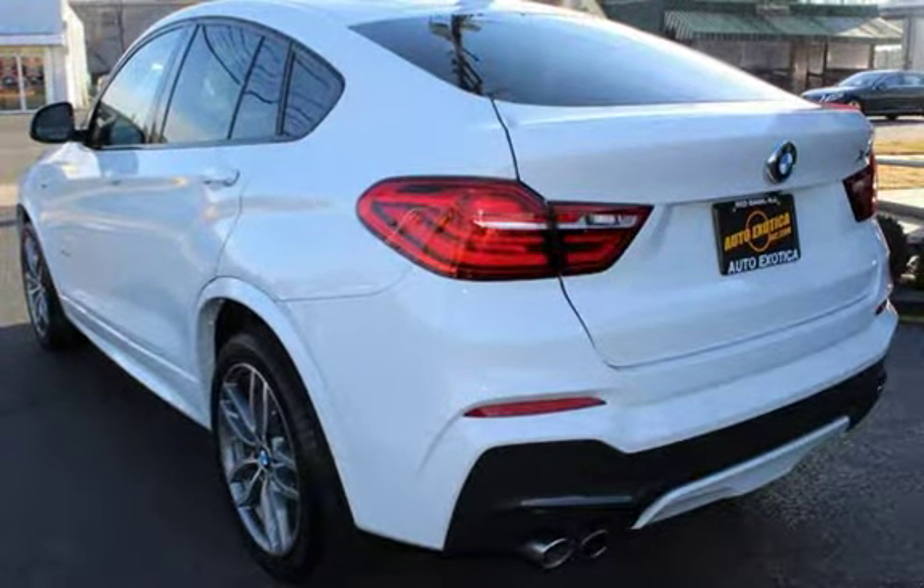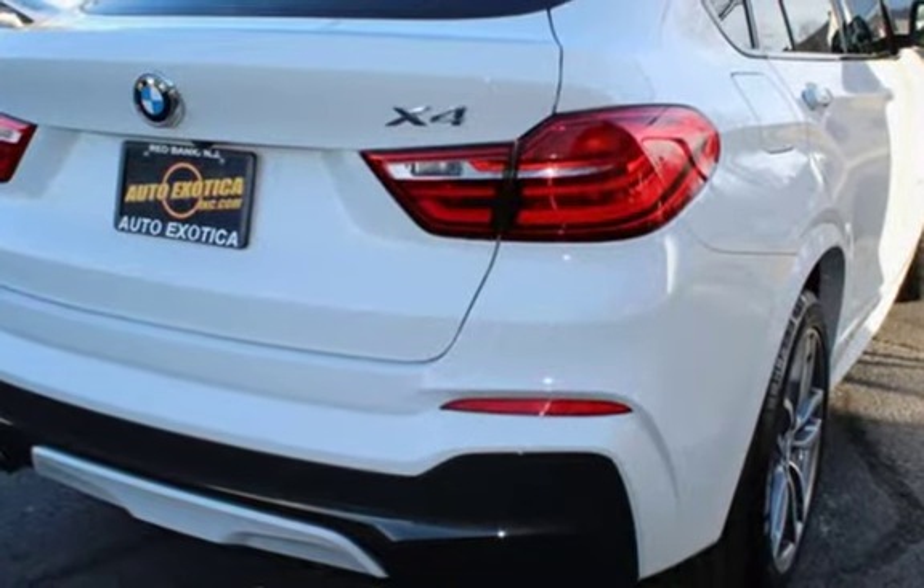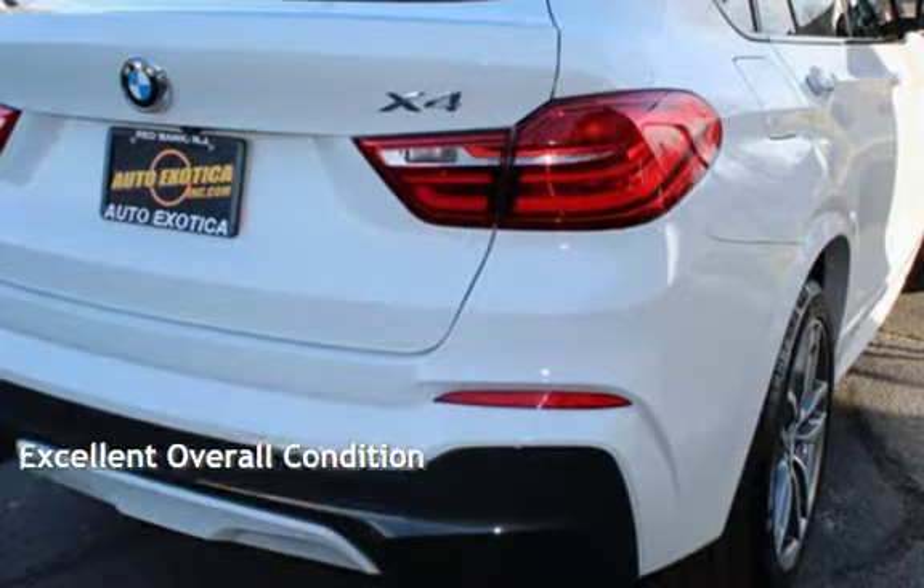This BMW is a great value with less than 32,000 miles on the odometer. This vehicle is in excellent overall condition.